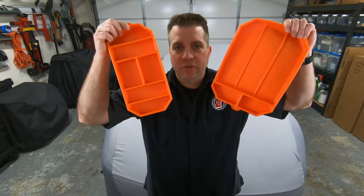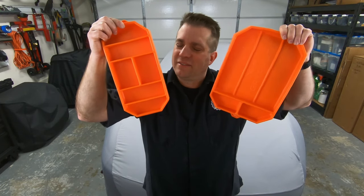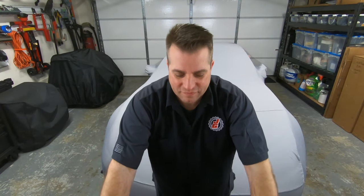What do you think of Grip Mat, and how would you like to use them? Let me know in the comments — I'd love to hear your thoughts. And as always, thanks for hanging out in my garage with me. I'll see you in my next video.